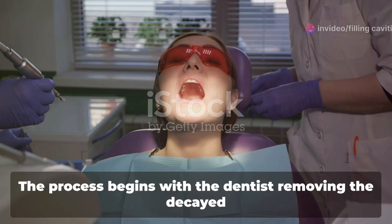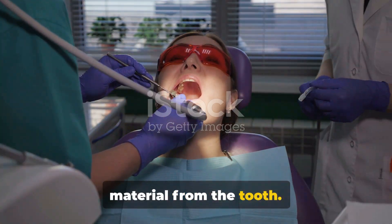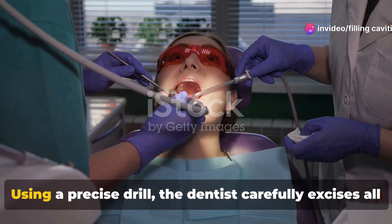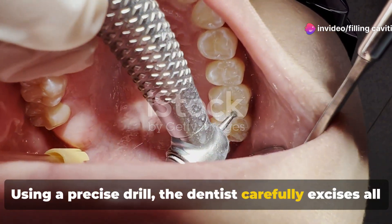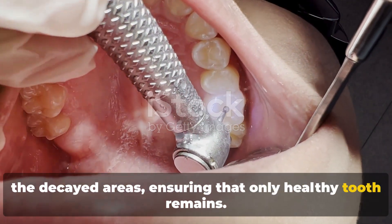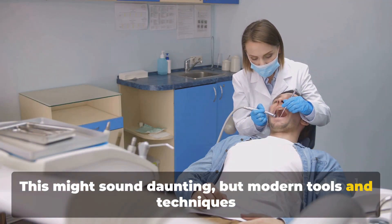Now on to the main event — the filling itself. The process begins with the dentist removing the decayed material from the tooth. This is crucial, as leaving any decay can lead to further problems down the line. Using a precise drill, the dentist carefully excises all the decayed areas, ensuring that only healthy tooth remains.